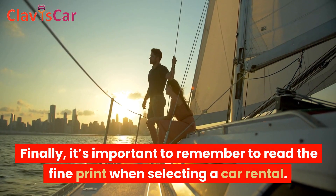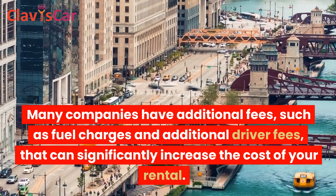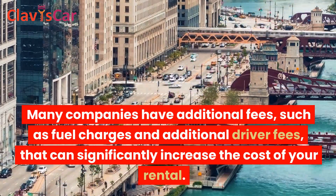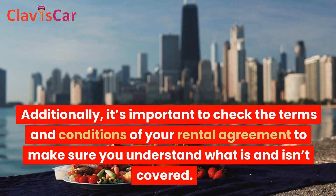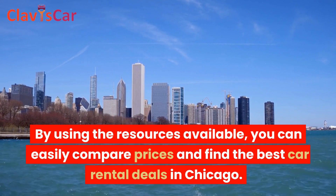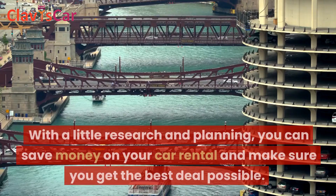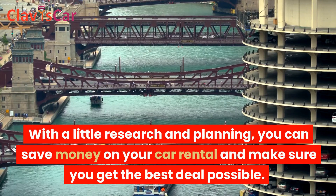Finally, it's important to remember to read the fine print when selecting a car rental. Many companies have additional fees, such as fuel charges and additional driver fees, that can significantly increase the cost of your rental. Additionally, it's important to check the terms and conditions of your rental agreement to make sure you understand what is and isn't covered. By using the resources available, you can easily compare prices and find the best car rental deals in Chicago.